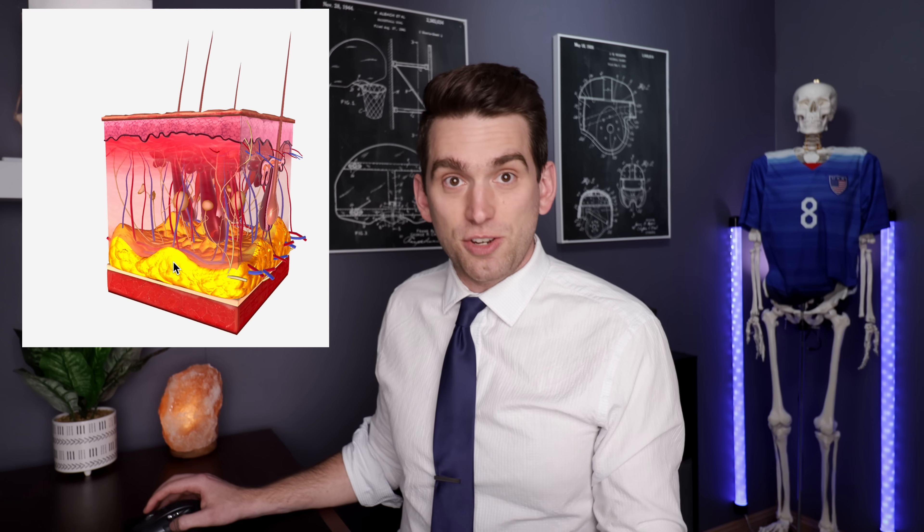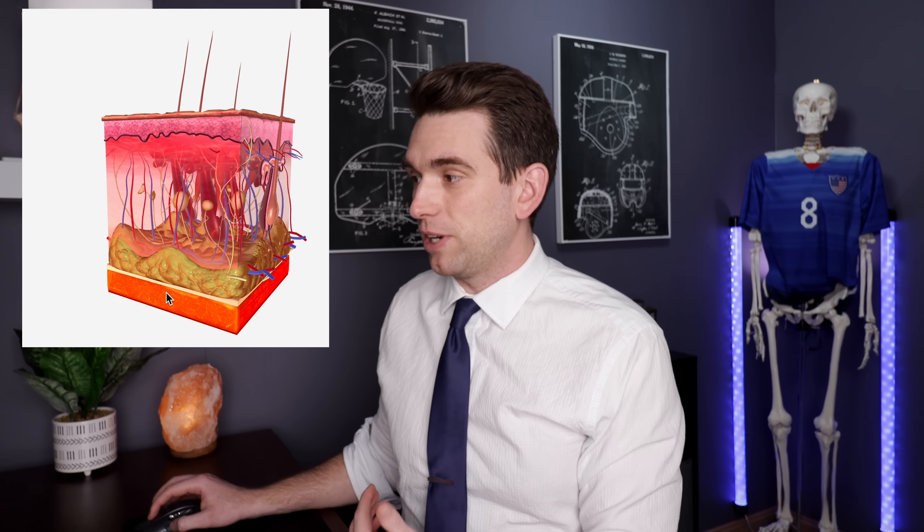Beneath the dermis we have our subcutaneous tissue, which is our fat, and then below that is the muscle. Burns can be classified in terms of the degree of severity, but also the thickness of the skin that they involve.